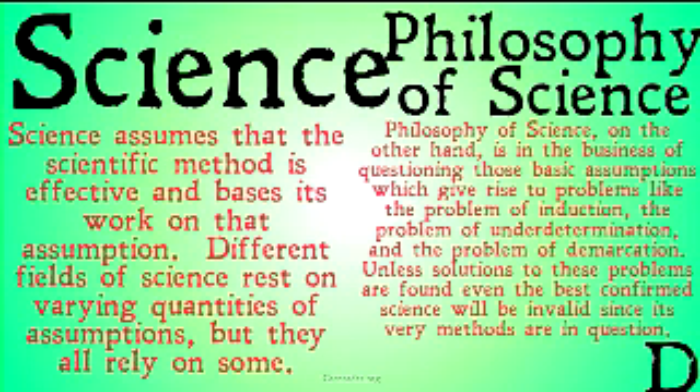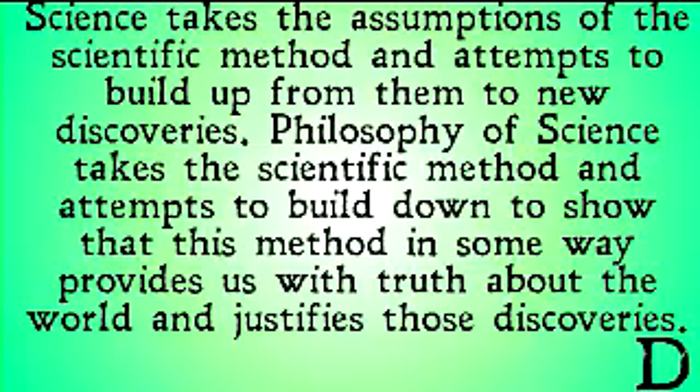Even the best confirmed scientific discoveries all rely on the scientific method being true. Scientists never question whether or not the scientific method is effective at providing truth — that's a job for philosophers of science. So when you're asking whether or not a scientific claim is true, it's not the scientist you should ask, but the philosopher of science.